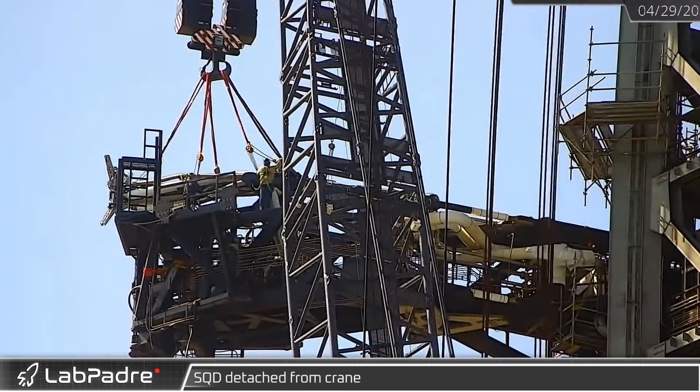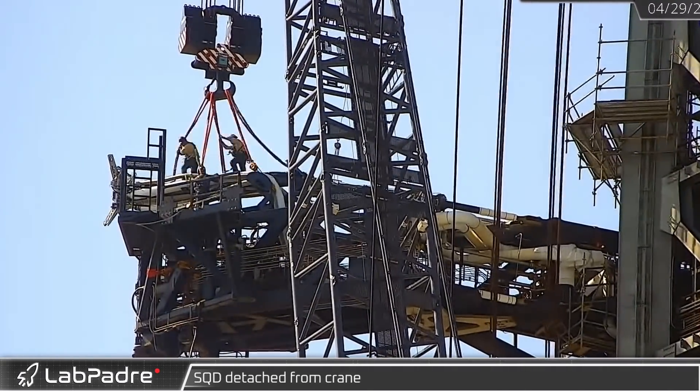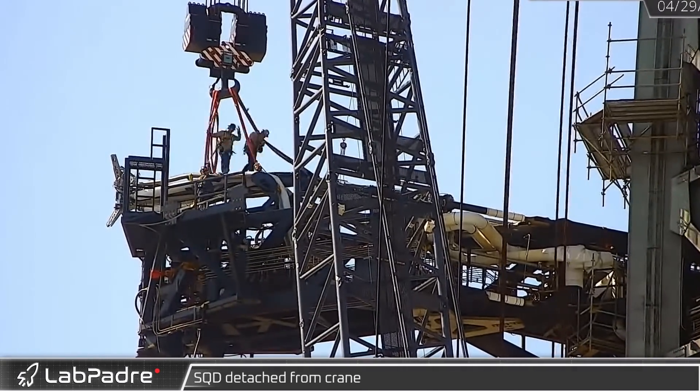The following morning, with the quick disconnect assembly installation complete, the crane was unhooked and swung away.